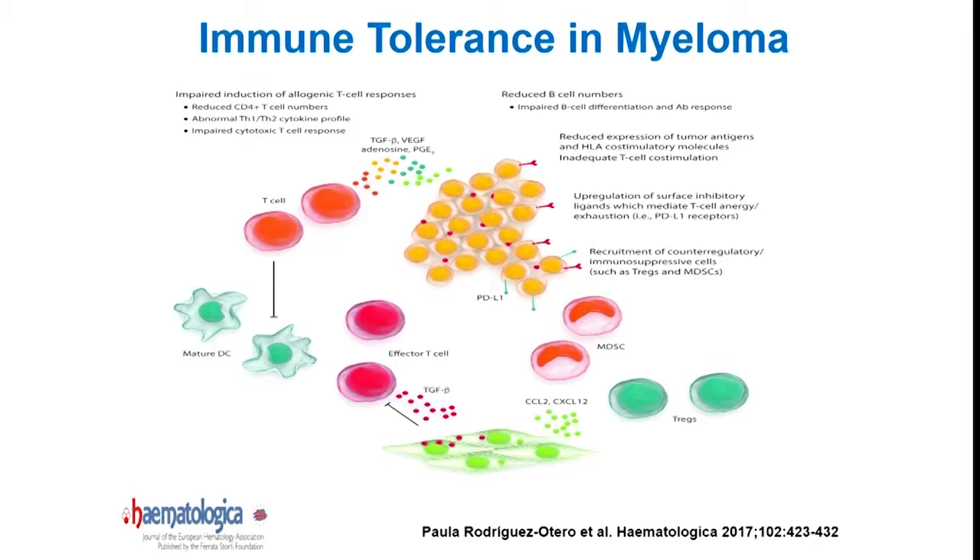Importantly, an immune response has the potential to provide long-term memory and long-term protection from relapse. In thinking about designing a cellular immune therapy for myeloma, it's really critical to think about what are the factors that contribute to immune suppression in the face of progressing disease, and how can these factors be overcome.